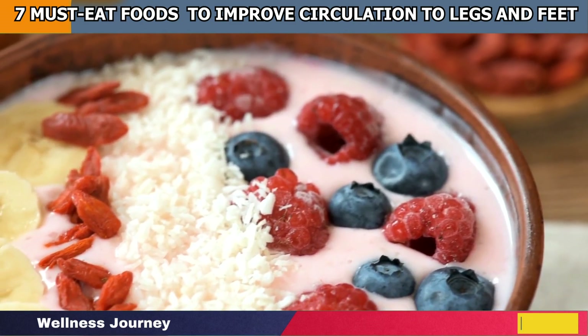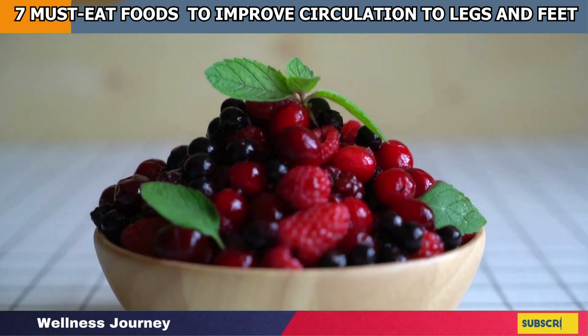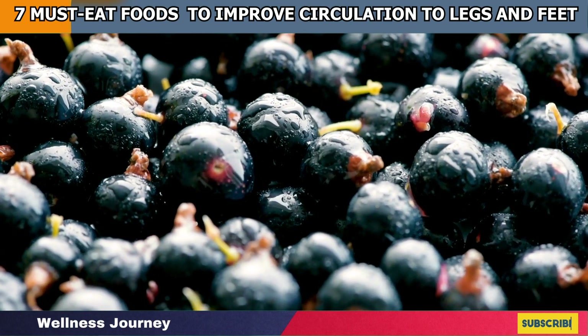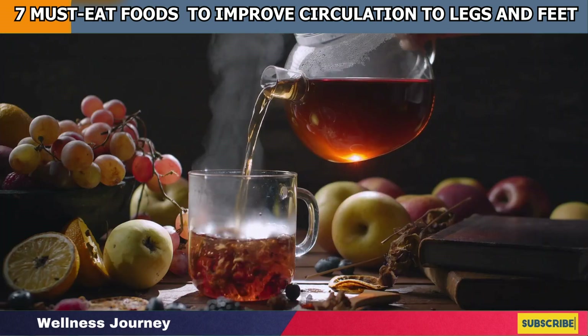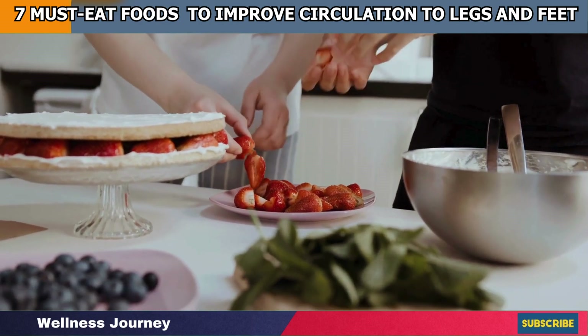Additionally, berries are a superfood for people with type 2 diabetes in such a way that they improve insulin sensitivity and increase peripheral blood flow in the arteries and the veins, therefore increasing blood flow to the legs and feet.